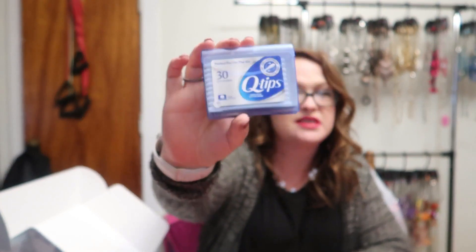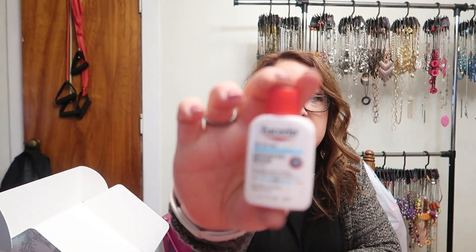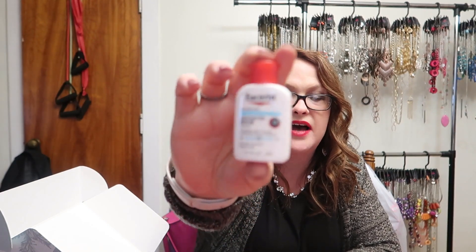First up we have some travel-size Q-tips — those come in handy, I do like those. We also have Vaseline for very dry skin, the Advanced Repair lotion in a mini travel size. And then there's Eva NYC Therapy Session Hair Mask — it deeply conditions, three times hydration, softens, and it's powered by argan oil and plant protein.